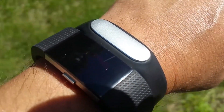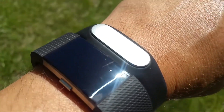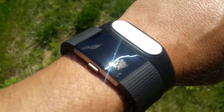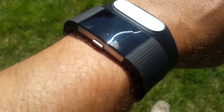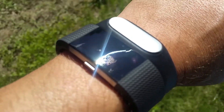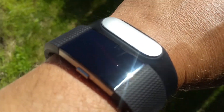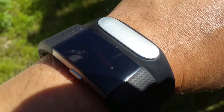In my next test of step counters, I'm going to wear the Mi Band 1S and the Fitbit Charge 2 for an entire day, and I will allow them to track all kinds of activity. I think it will be interesting to see how these two trackers compare over a longer time period and for a greater number of steps.